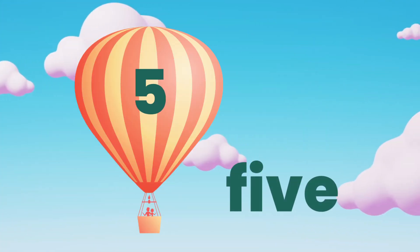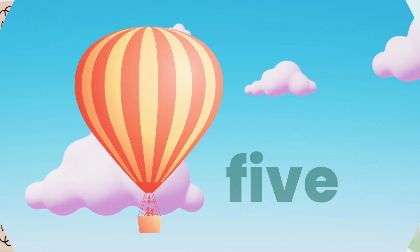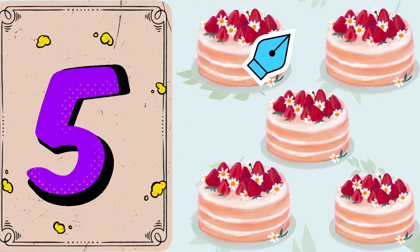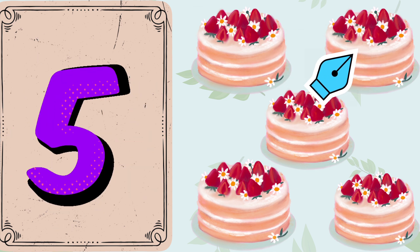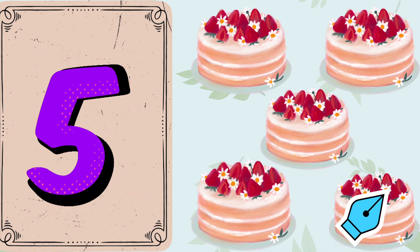Number 5. Let's count together. 1. 2. 3. 4. 5. 5 yummy cakes.